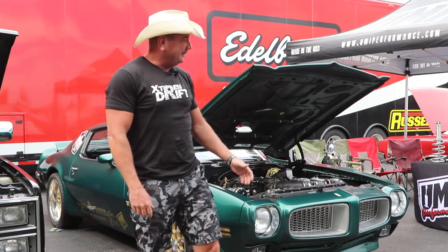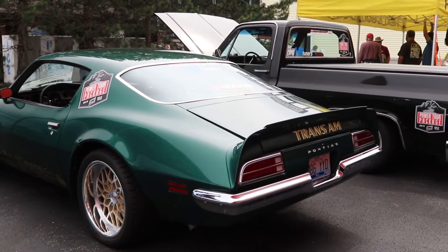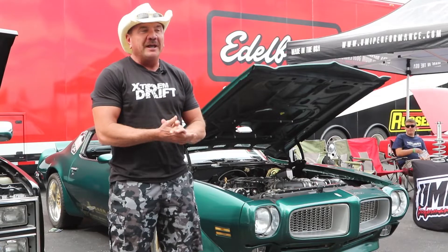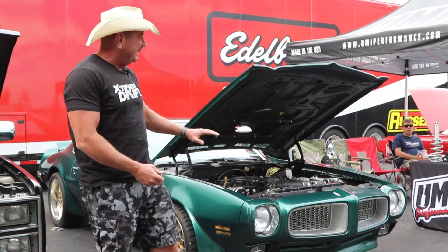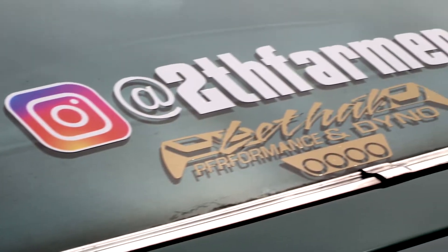My name is Brent Percival. This is my 1972 Pontiac Trans Am. We bought the car last year. It was basically a bone stock suspension, so we went with the UMI Complete Power Tour suspension package. We now have 1,400 miles on the car.